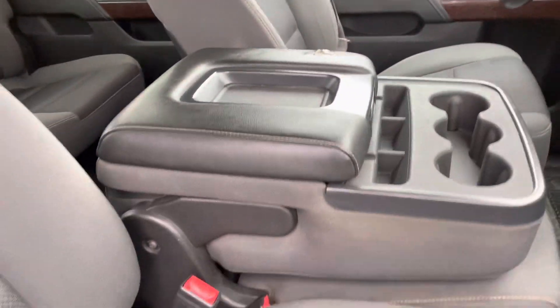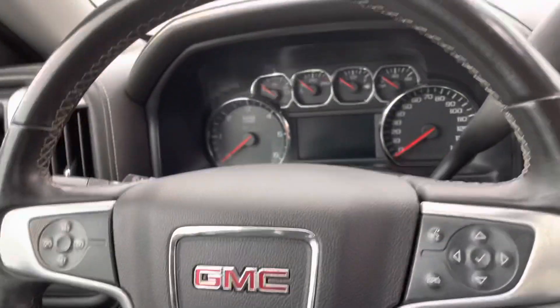This one does have the pop-up console in the middle. It's got your touch screen, climate controls, all that good stuff. It does have remote start as well.